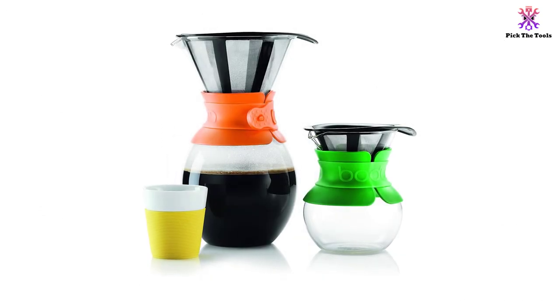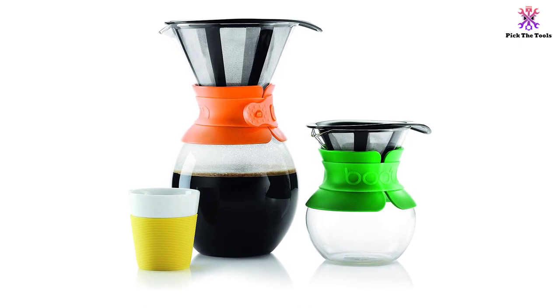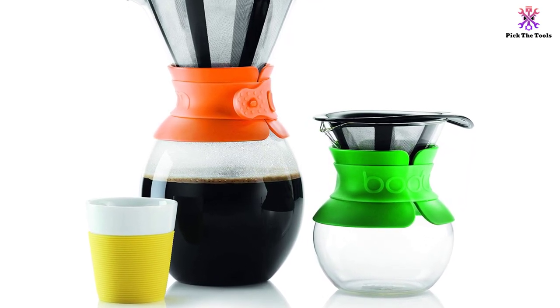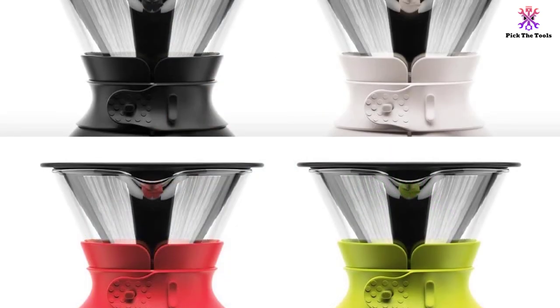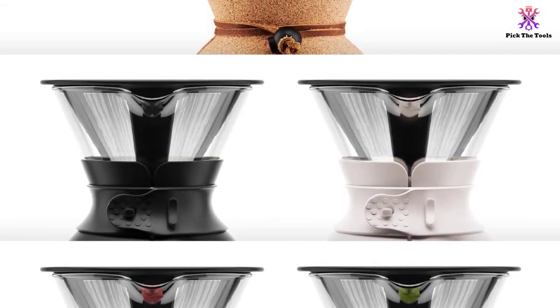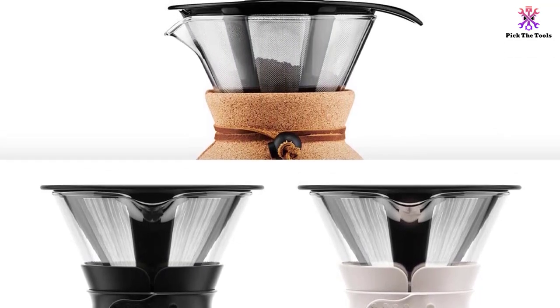Besides providing you with an excellent cup of coffee, the Bodum Pour-Over Coffee Maker is also very easy to clean, being dishwasher safe as well. Most users who tested this coffee maker appreciated the flavor of the brew, which is comparable to what you might expect to find in a coffee shop. You can use just the right amount of coffee for the perfect strength, and even though coarse grinds work best, you can experiment with any type of grinds.